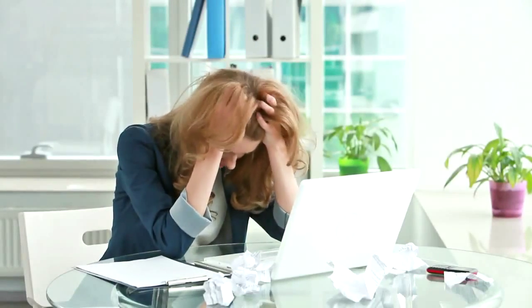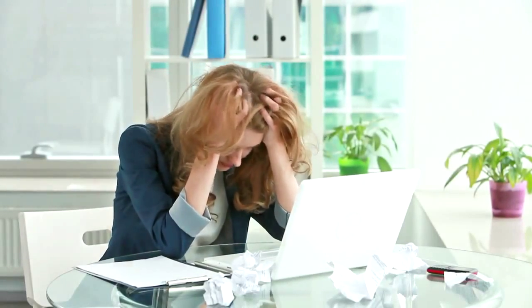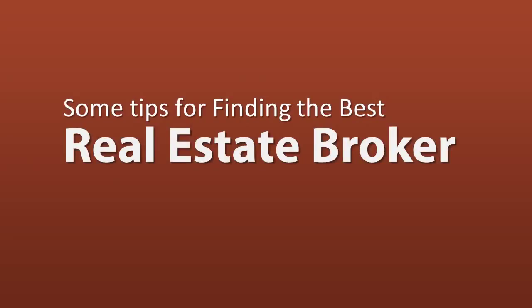Finding the best real estate firm locally doesn't have to be confusing. Here are some tips to help you find the best real estate broker.